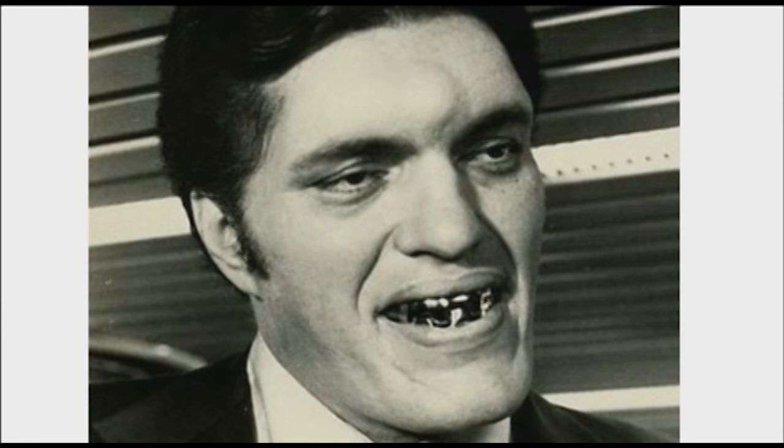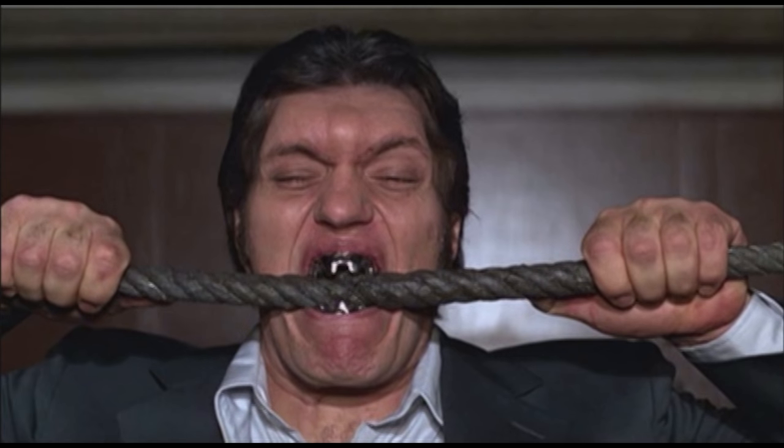Hi, I'm Richard Keel. You probably know me as Jaws from the James Bond movies — the guy with the steel teeth. Or you might know me as Mr. Larson from Happy Gilmore, the guy with the nail on his head.